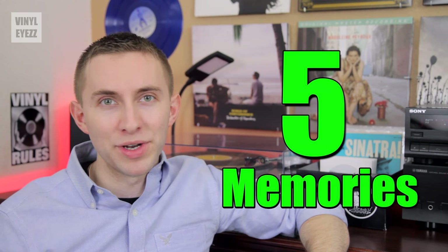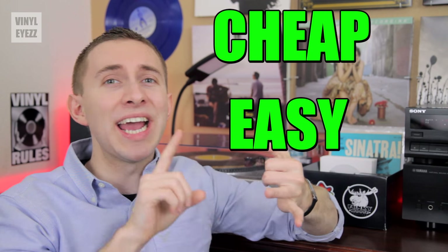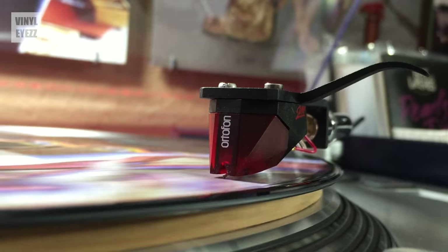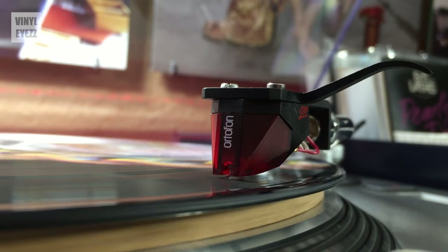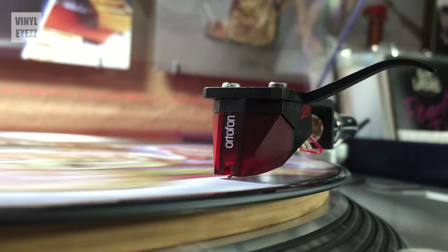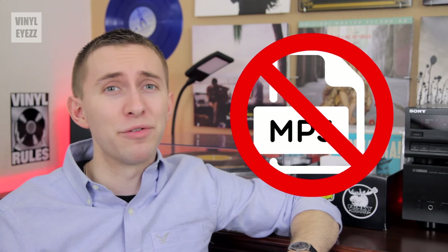And finally, number five: you're making memories. Do you remember the first mp3 you ever downloaded? What about the one after that? Probably not. In our modern society nearly everything is cheap, easy, and convenient, so oftentimes we value these things less and they become easily forgettable. But when you buy your first vinyl record — which is a physical object — you're gonna remember it forever, and it's gonna hold a special significance to you. And that's something an mp3 can never give you.